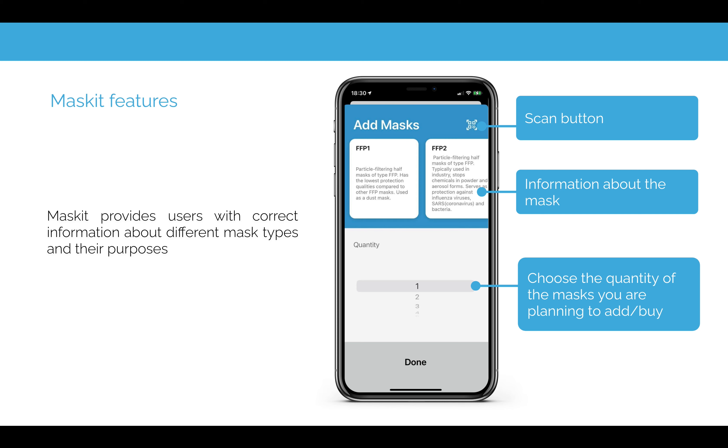The app is very simple. Imagine you're going to the store and you need to buy a mask — you have a scan button which you can use to scan the barcode and get official information from our app.